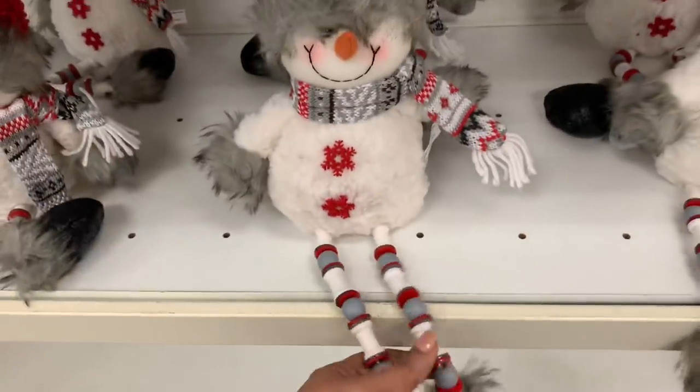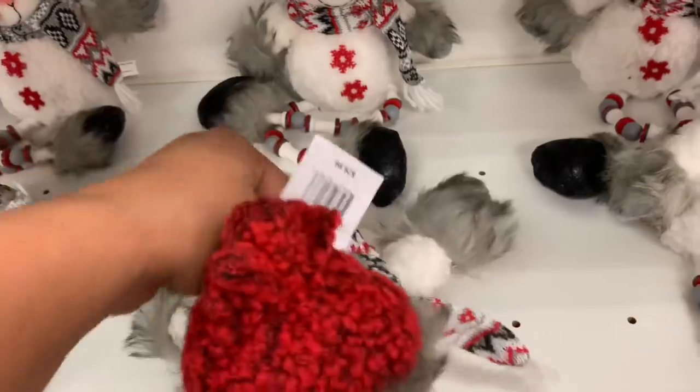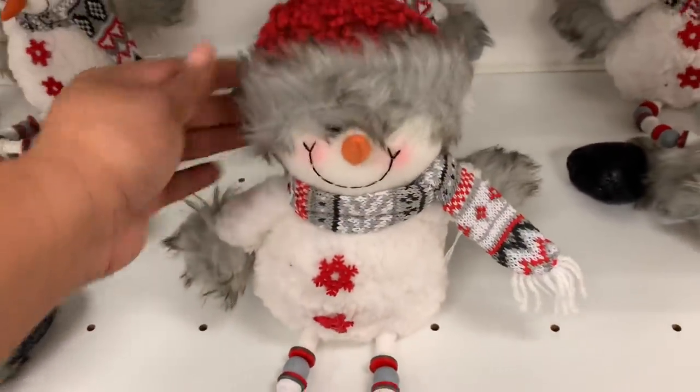I thought this guy is so cute. I love his little face and his dangly little legs, but the face just did it — look at his face, he looks so cute and happy.